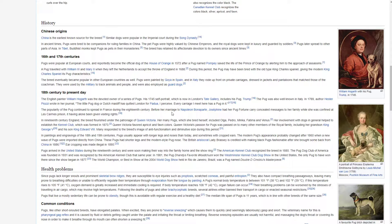19th century England, the breed flourished under the patronage of Queen Victoria. Her many pugs, which she bred herself, included Olga, Pedro, Minka, Fatima and Venus. Her involvement with dogs in general helped to establish the Kennel Club, which was formed in 1873. Queen Victoria favoured apricot and fawn pugs. Victoria's passion for pugs was passed on to many other members of the royal family, including her grandson King George V and his son King Edward VIII.